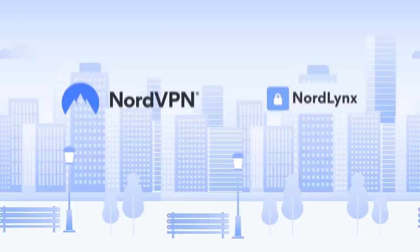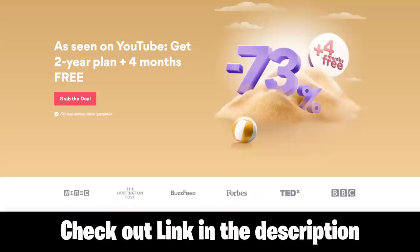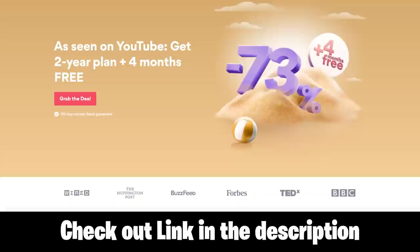NordVPN provides 24/7 customer support and it even works in China. It's compatible with most operating systems including Linux, Windows, Android, iOS and macOS, and NordVPN is recommended by top technology experts. So take back your internet privacy today and go to nordvpn.com/downtotop or use coupon 'downtotop' to get a 2-year plan plus a bonus gift with a huge discount.